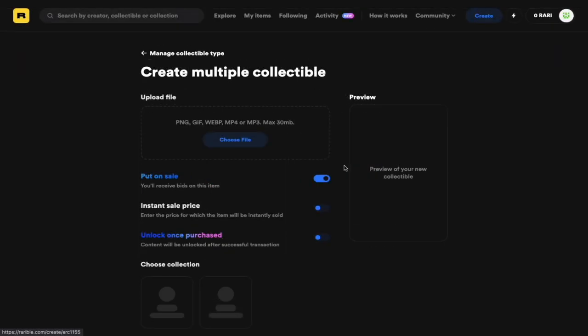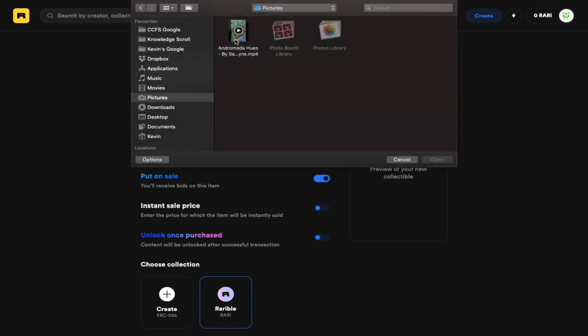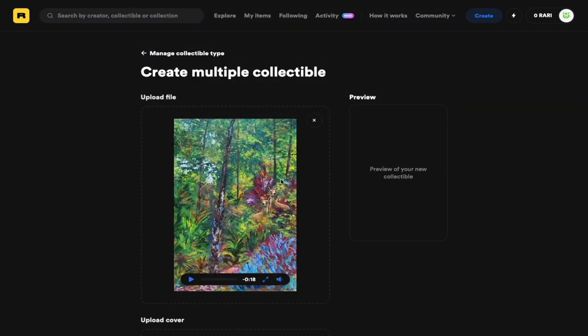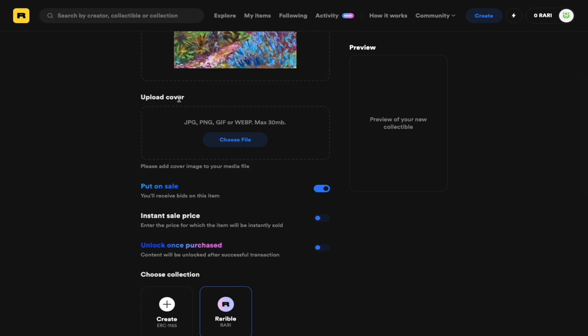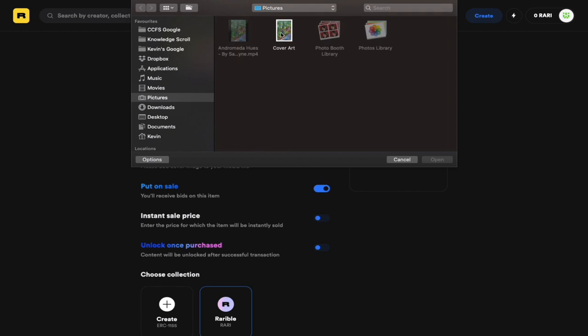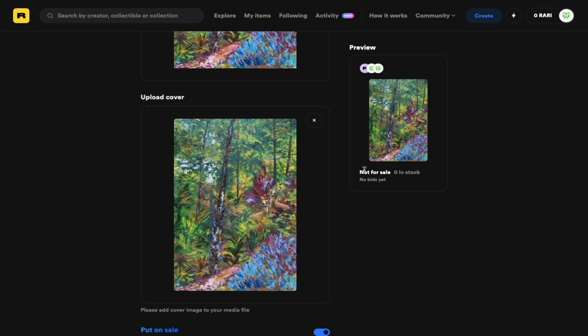The first thing you're going to do is upload your NFT. Click Choose File, and remember that you have a size limit of 30 megabytes. Once the window opens, select the file from your computer and you should see your NFT displayed. Once you scroll down the page, you will see another box where you can upload your cover for your NFT. Click Open, select the cover art, and your cover art should appear on the page as well.